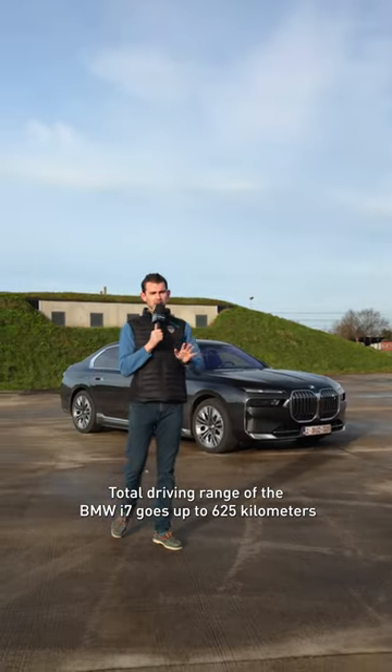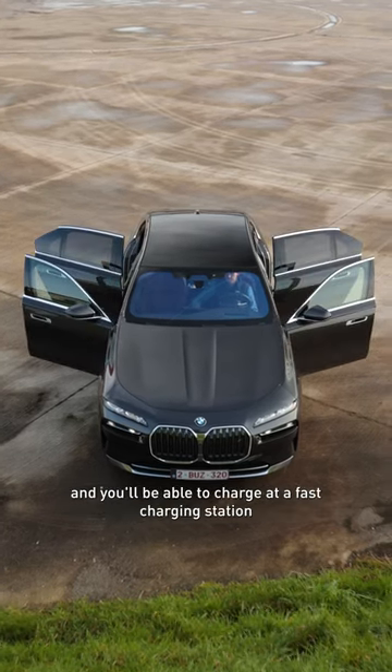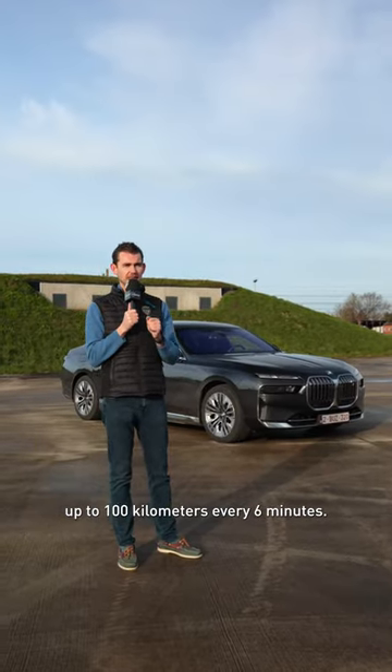The total driving range of the BMW i7 goes up to 625 kilometers, and you'll be able to charge at a fast charging station up to 100 kilometers every 6 minutes.